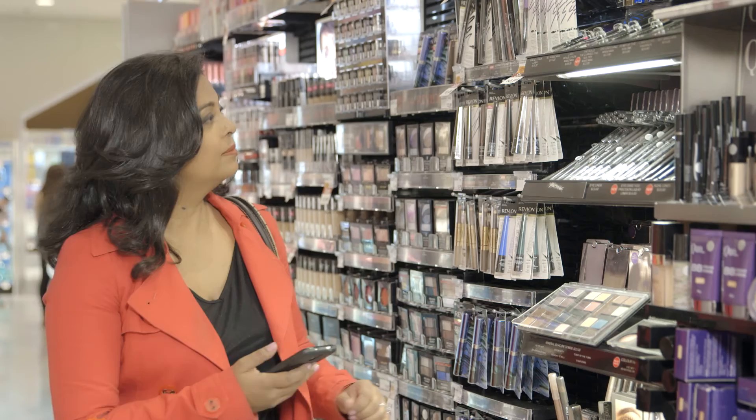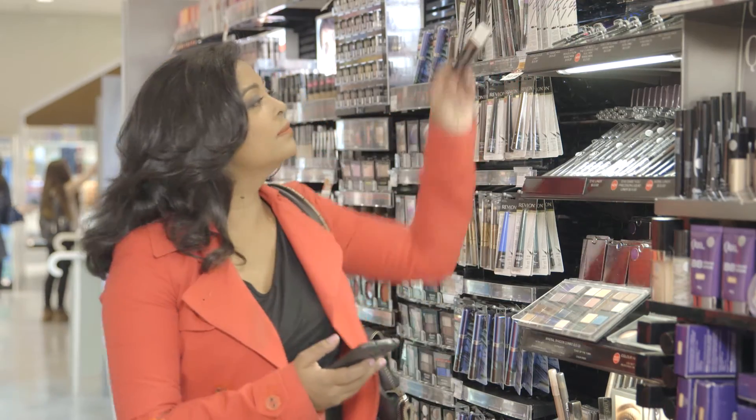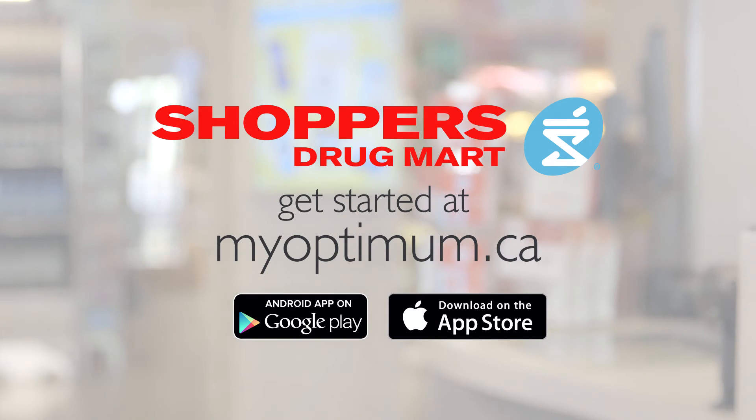Their new app comes with its first-ever Digital Optimum card, so now I can conveniently collect and spend points directly on my phone. And who doesn't love that when you're trying to save money? Download the Shoppers Drug Mart app today to get your Digital Optimum card.